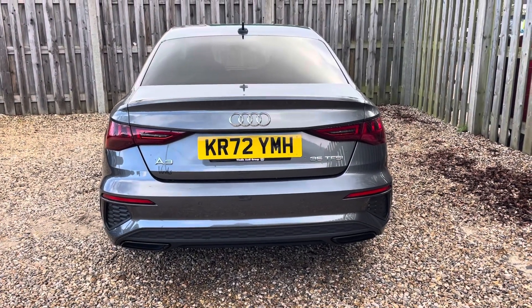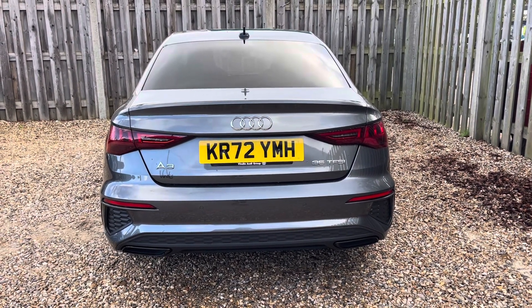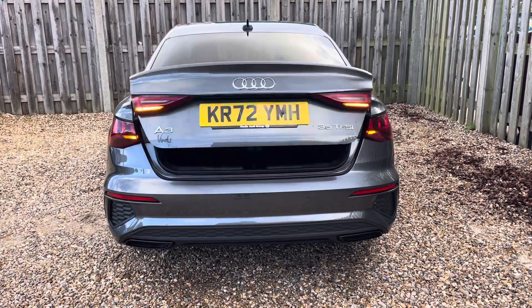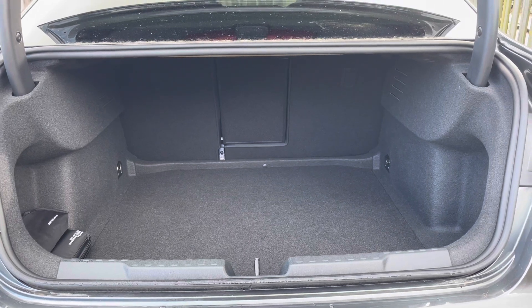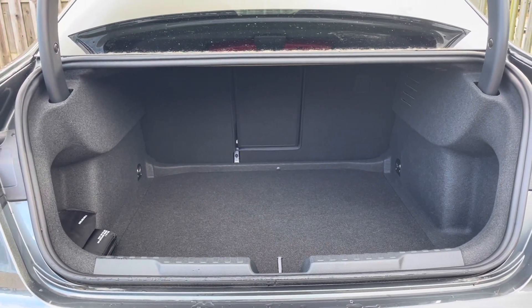Despite its sleek silhouette, you'll find that this A3 is still extremely practical, with versatile boot space making it perfect for both everyday use and longer journeys. The vehicle's electric lid release ensures the boot is extremely easy to open, and provides a spacious 425 litre luggage compartment capacity. Your rear seats can also be folded down to expand the boot space even more when necessary.